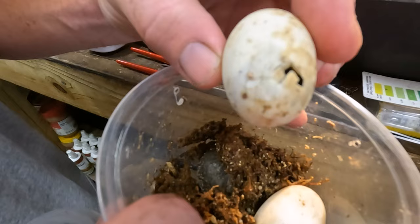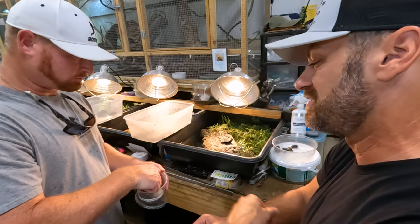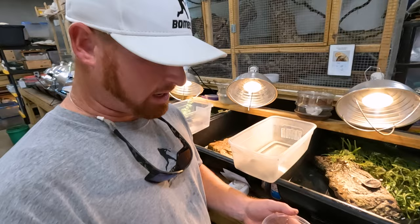We've got an Asian box hatching right here — Cuora amboinensis, that is awesome. These guys are laying and hatching in my front enclosure. I have a community with my two aquascape ponds and I've got some Asian species — I just find babies. It's awesome. Sometimes I find them inside here in their enclosure; they just lay them and they hatch naturally.